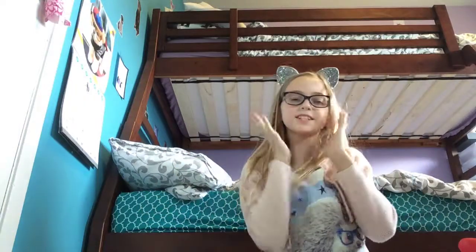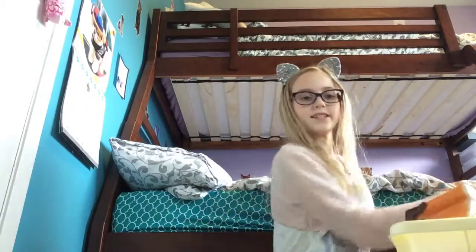Hi guys, welcome back to my channel. Yes, I'm showing my face, and today we are going to be doing life as a squishy scammer. So anyways, let's get started.